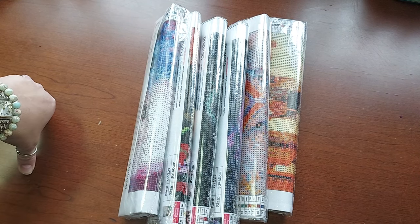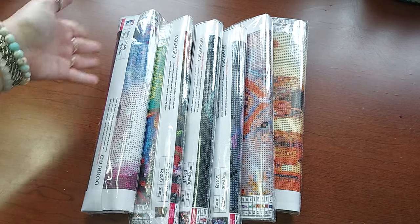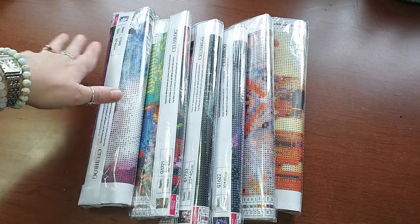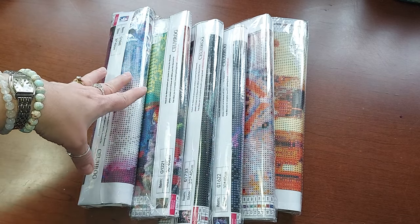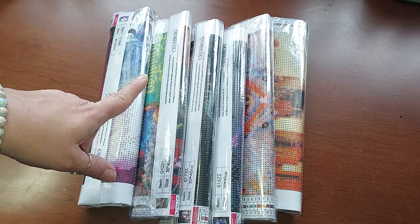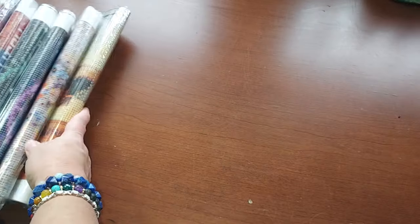Hello everyone, welcome to my channel. My name is Liz, thank you for stopping by. This is the second half of my Amazon mystery paintings — you buy them not knowing exactly what's in the package. These are all animal-oriented, which I've loved. The whole set of 12 was $14.99, still available, and I'll put the link for you. It's a great deal — 12 for $15, about a dollar twenty-five each.